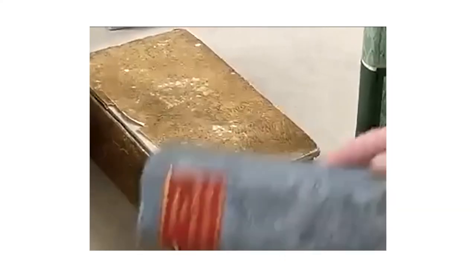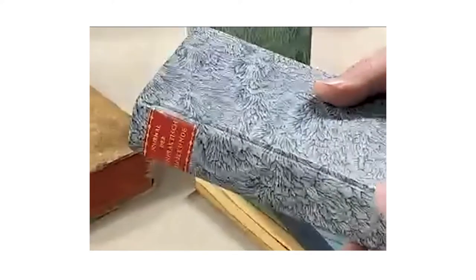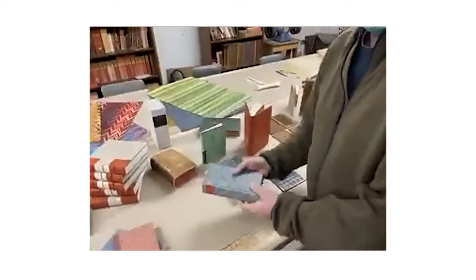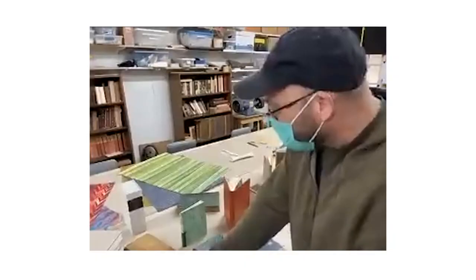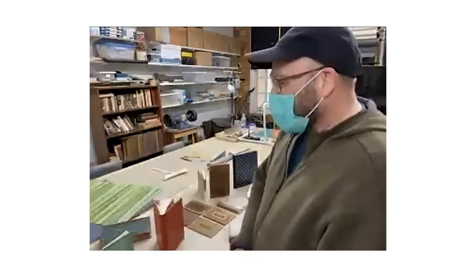These books — full paper bindings in particular — are often covered with paste paper like this. This paper is actually made by German decorative paper maker Suzanne Krause, but the students make these kinds of papers too. There's a lot more to come in the first year: we'll get into leather bindings, especially leather-based case bindings, boxes, and things like that.